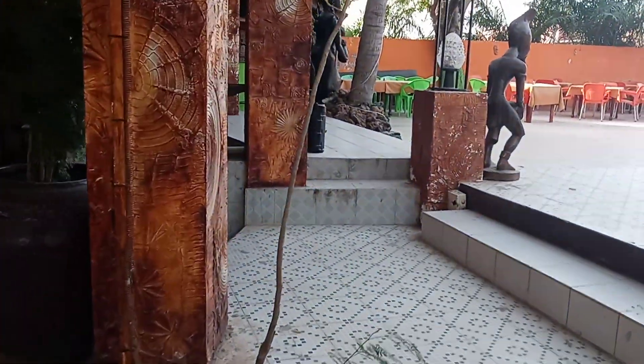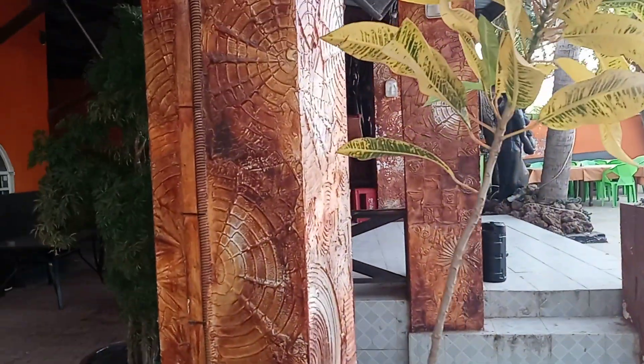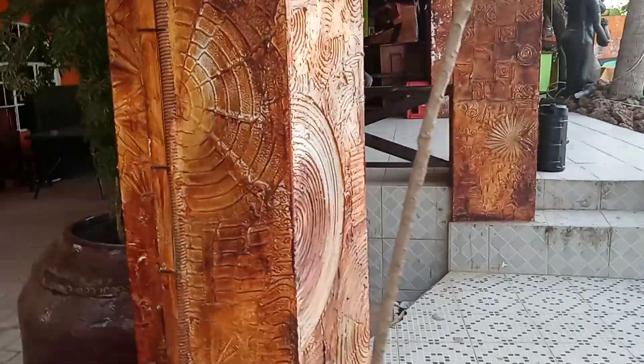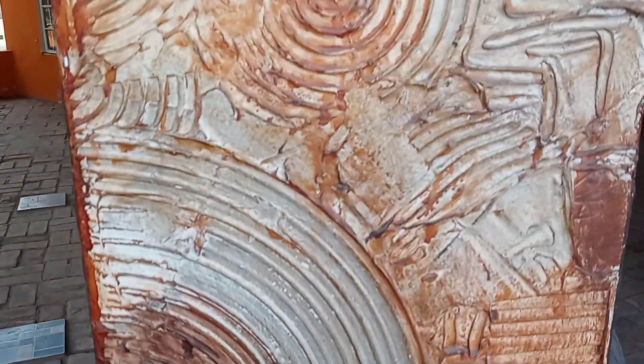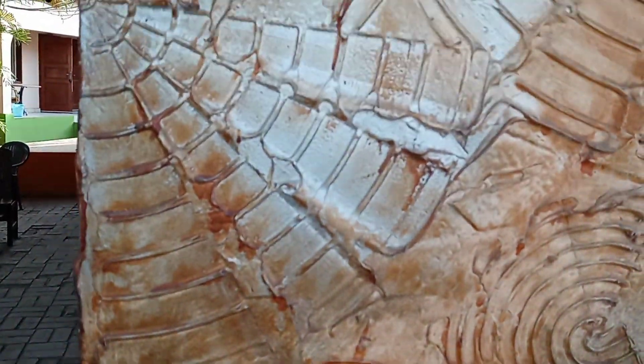Aren't these cool? They've done this hand marking in the cement. I'll take y'all close — this will give you some ideas for your cement work.